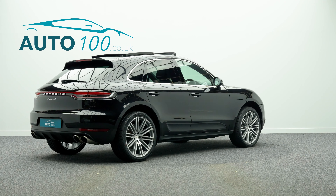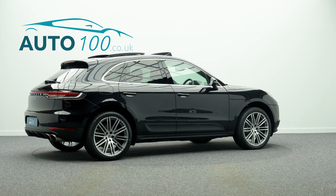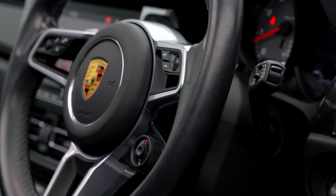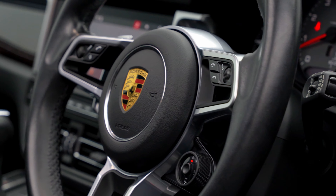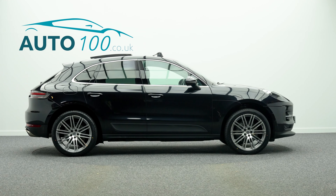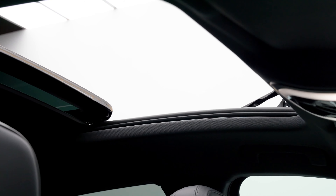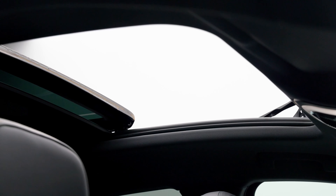This highly desirable vehicle also benefits from a Bose surround sound system, air suspension with self-levelling with ride height control and Porsche active suspension management, electrically adjustable adaptive sport seats with memory package and heating functions, and sport chrono package including mode switch.